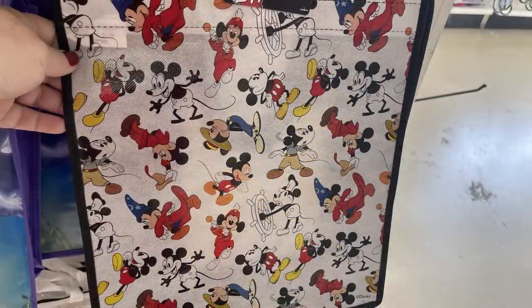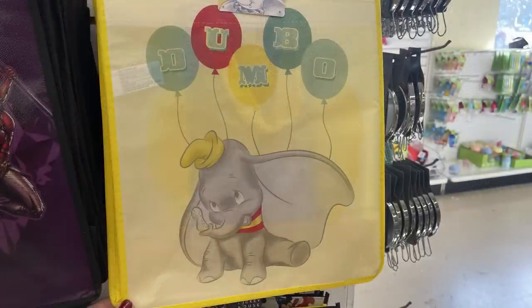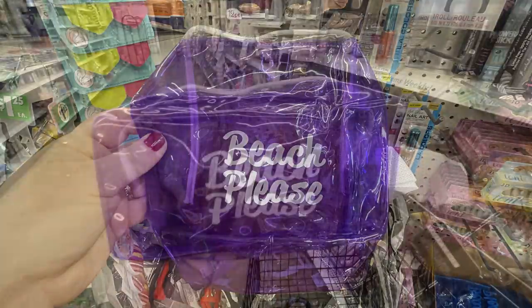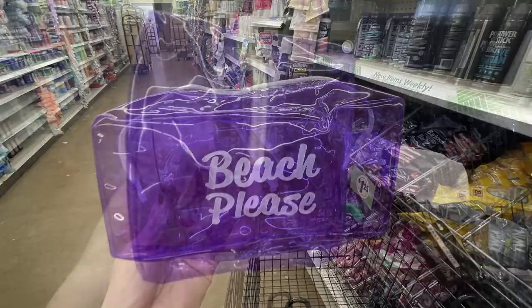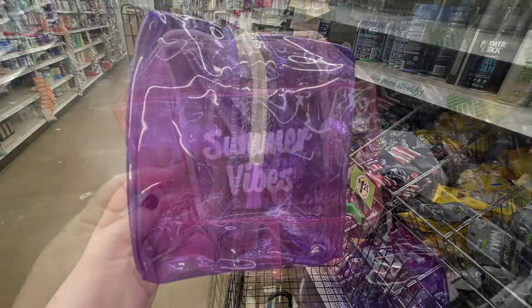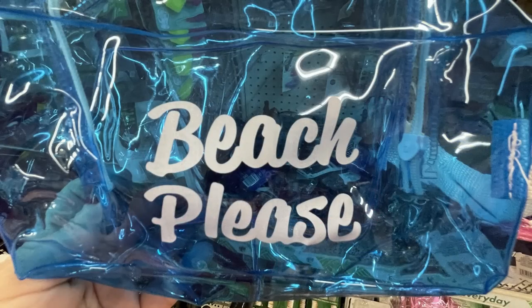They've got the Mickey Mouse bag tote bags and a large Dumbo tote bag, which is so pretty with that pale yellow. I showed you these cosmetic bag-style little totes that open up into cubes — really nice because you can wipe them out easily since they're made of plastic. They all have a white zipper and carrying handle. Two say 'Beach Please' and one says 'Summer Vibes,' in purple, pink and blue.